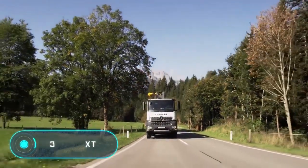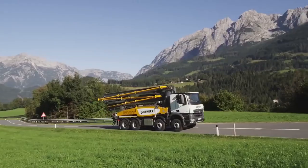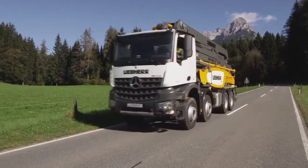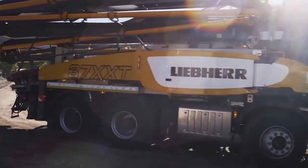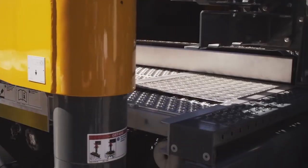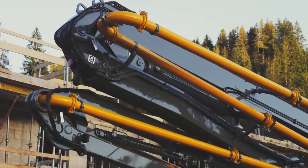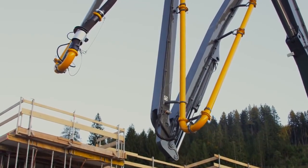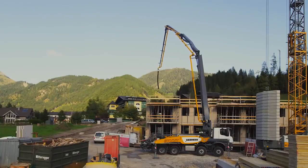The 37-Z4-XXT concrete pump is equipped with a four-section distribution mast with Z-folding kinematics and the patented XXT support system. It has a length of 37 meters across four sections, and its design minimizes the effects of torsion, reducing vibration. Engineers laid concrete pipes on both sides of the boom, balancing the load, increasing the radius of curves at connection points, and reducing pressure loss. The front and rear supports are located directly on the base of the concrete pump, improving response to pressure variation and increasing overall stability.